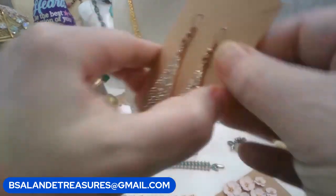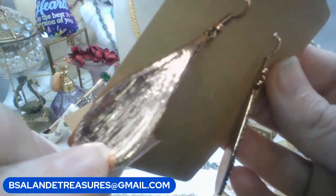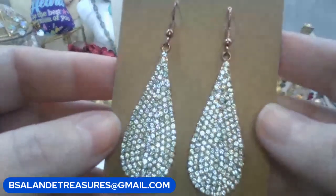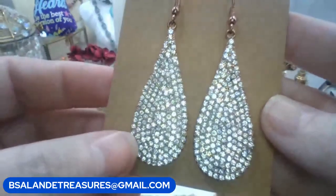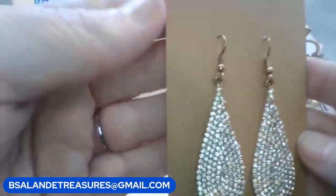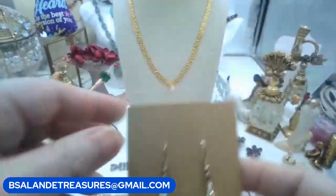We have these really pretty sparkly earrings - they're like a rose gold tone with clear rhinestones, for pierced ears. Six dollars for those. Keyword: 'rose gold rhinestone.' They have little fishy hooks, really pretty.